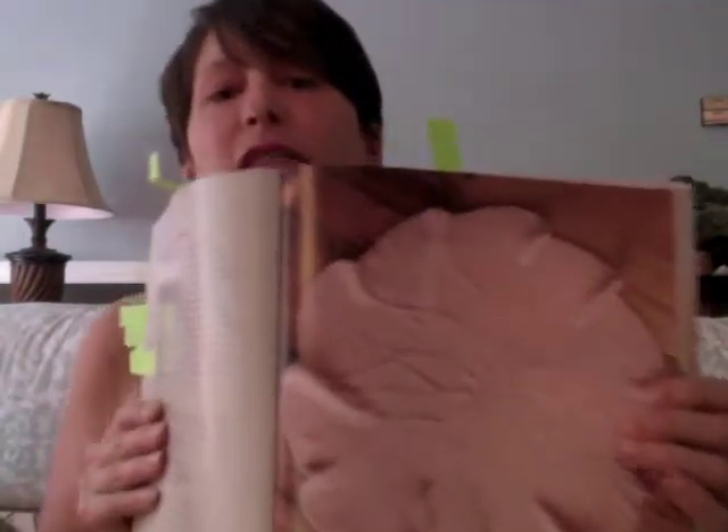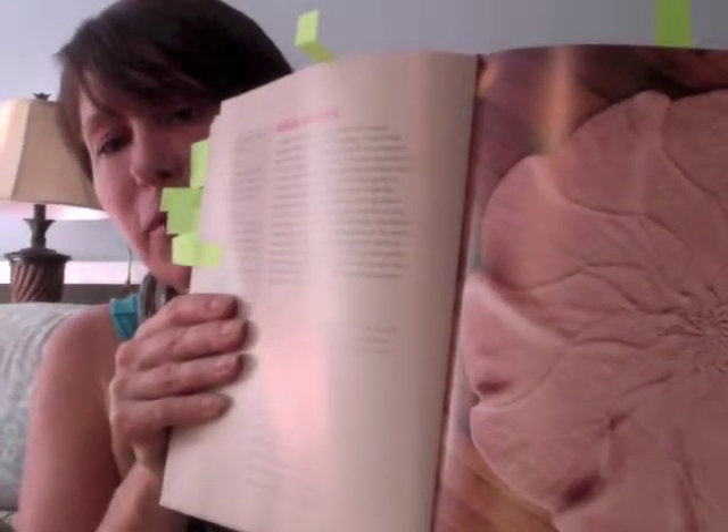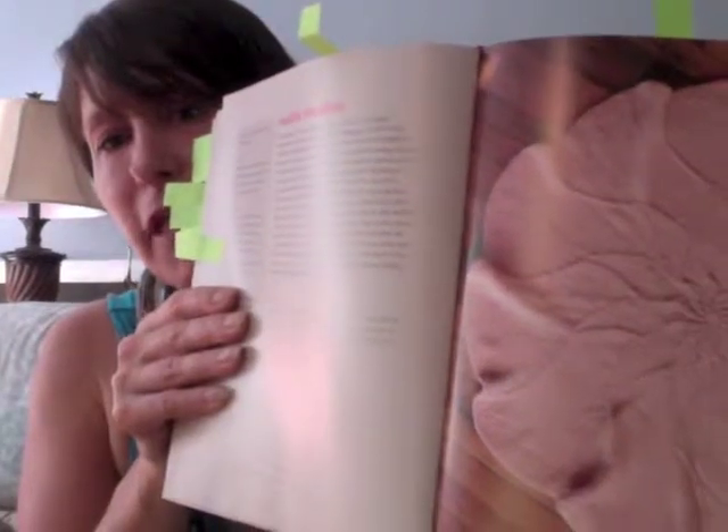The next section is blankets, and for a baby I thought this would be a really beautiful blanket — it's the Dahlia blanket. Isn't that beautiful? It's so simple and doesn't look complicated. You could probably bang that out in no time flat as a baby gift.